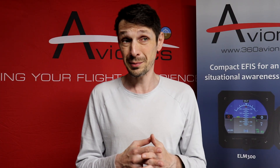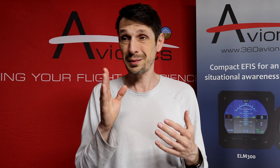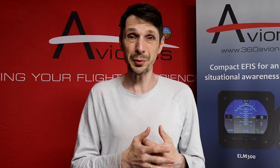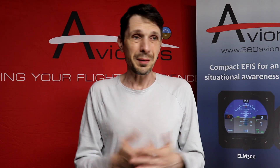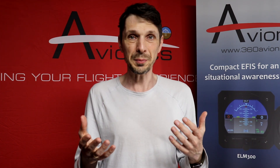I doubt Elon Musk will ever watch this video, but I hope that Starlink will at some point realize that capping regular standard plans at 100 miles per hour is... well, I don't know why they made it that way. I would just cap it at 200 or 150 miles per hour.